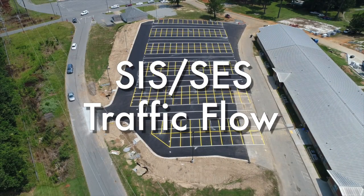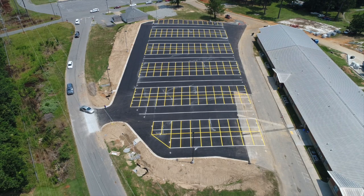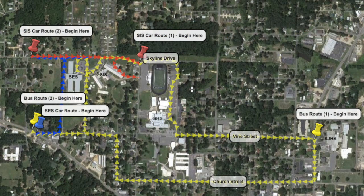Welcome to a new school year in Yellow Jacket Nation. We've prepared this video to help all our new parents and guardians at SES and SIS navigate the traffic flow for pickup and drop-off.